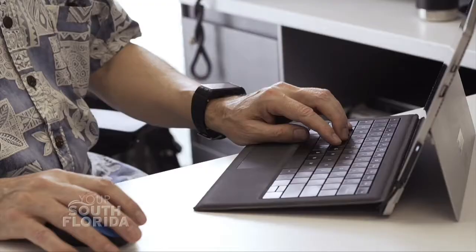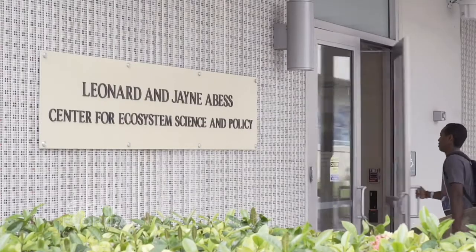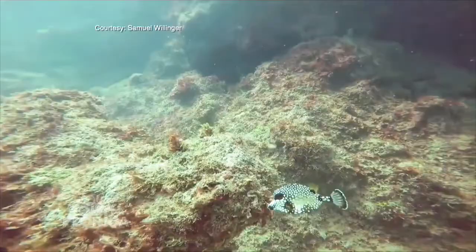Dr. John McManus, a professor of marine biology and fisheries at the University of Miami, is hopeful about what this project can accomplish. We have to get more and more people to realize what's going on with the coral reefs and the fisheries.